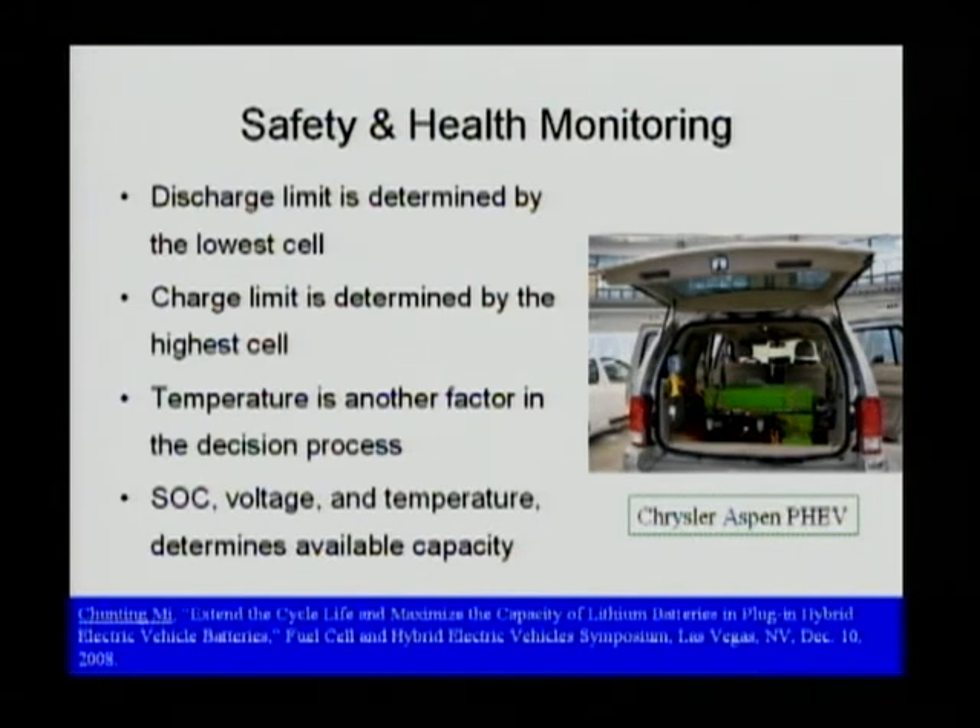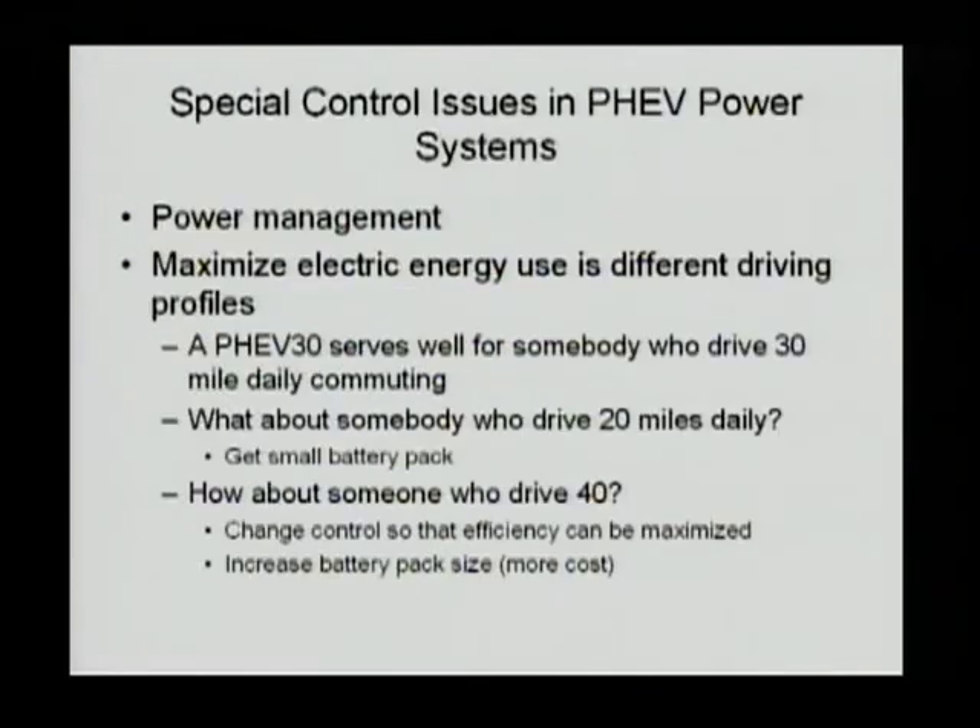The diagram shown here is a converted Chrysler S-Band PHEV, just for evaluation and testing purposes. There are a number of other special control issues in PHEV power systems. Power management is a critical issue for PHEV optimization, because with good power management and vehicle control, you can maximize the electric energy use in different driving profiles.